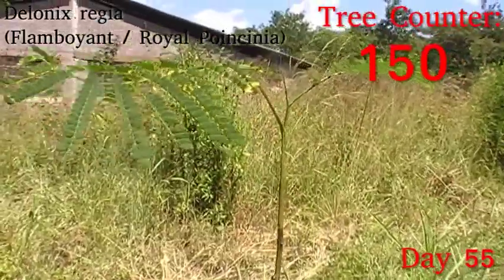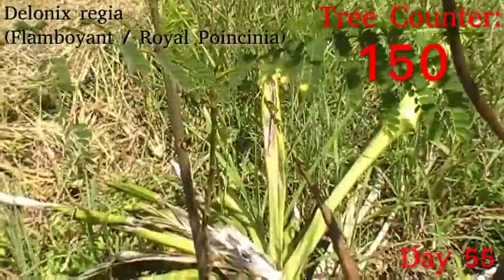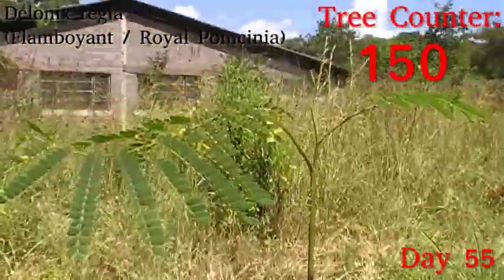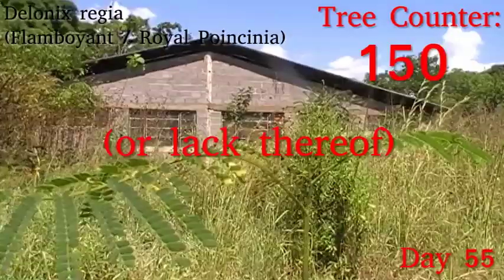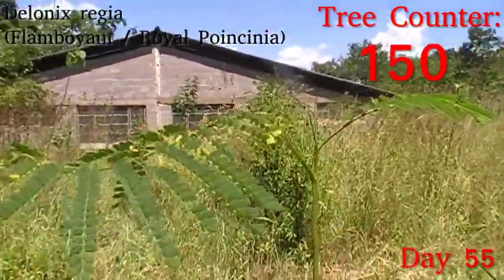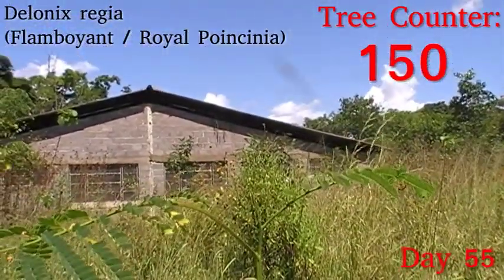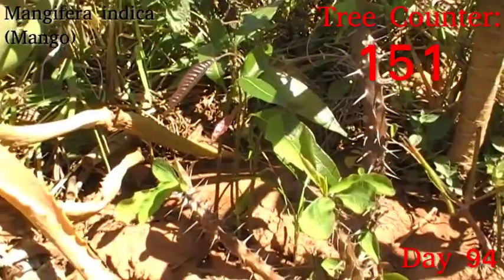Next up we have Delonix regia, the flamboyant, which is a Madagascan tree with fantastic flowers and a wonderful spreading shade tree. It's coming up really nicely despite the heat — it's still pushing out some new leaves. This is a deciduous tree so it will drop these, but usually that'll happen when it gets hotter rather than when it starts getting cold, so I'm quite pleased to see how well this is coming up.